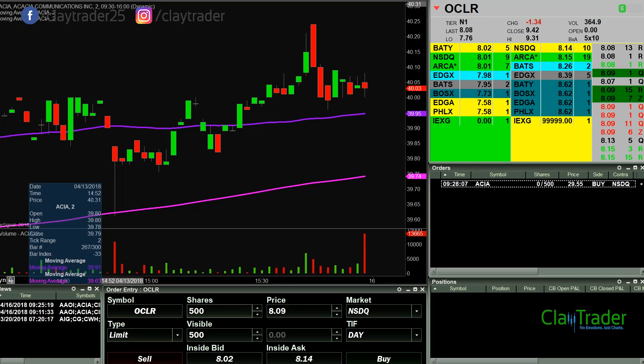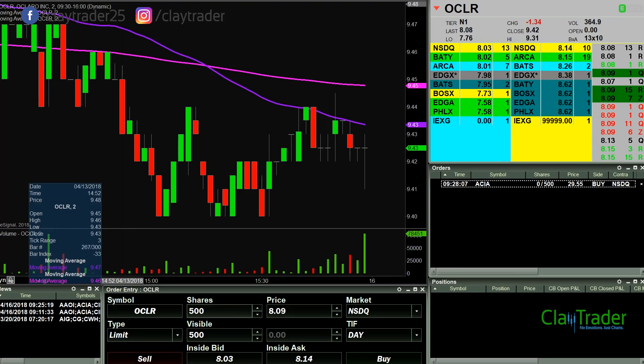Good morning, it is Clay at ClayTrader.com. This will be a live trade video where I try to capture some of my trades as they unfold live. Market opens up here any second now.